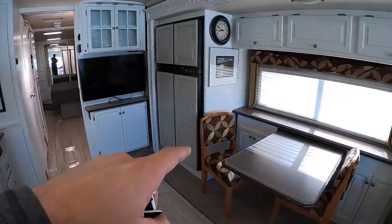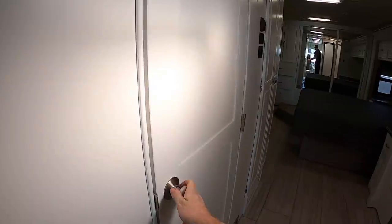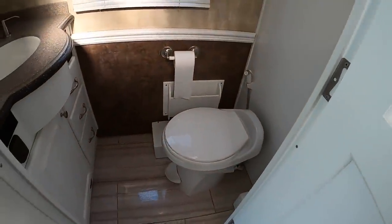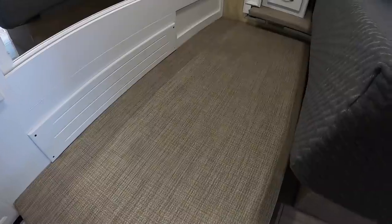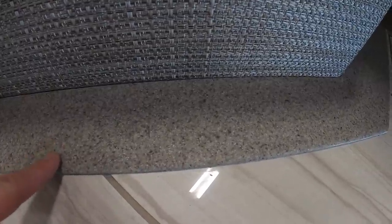Yeah, those chairs definitely have got to go. The head area really turned out nice. They used a really cool piece of Corian on the engine hatch as well to blend it all together — it kind of matches my granite, not a hundred percent, but it really turned out nice.